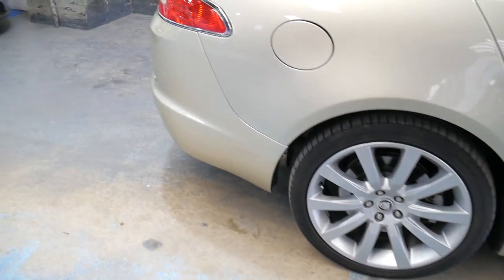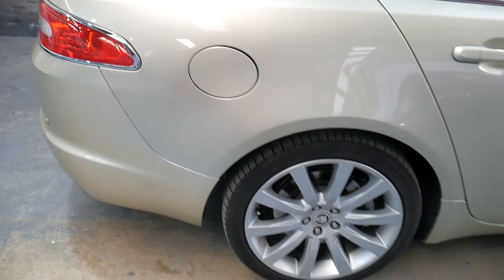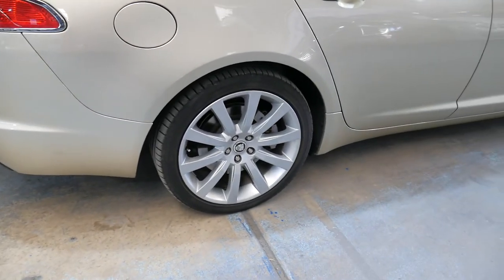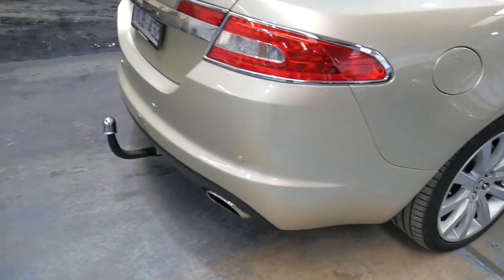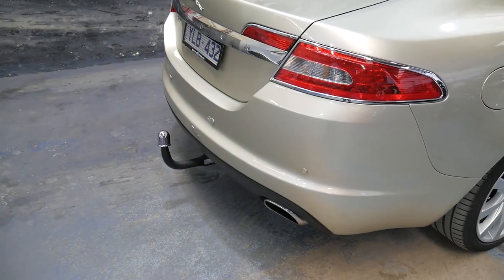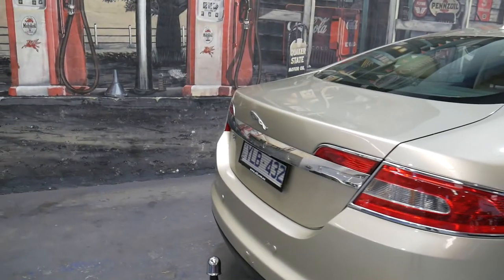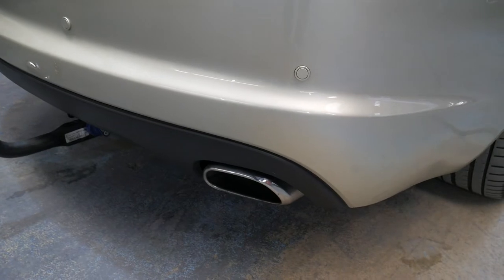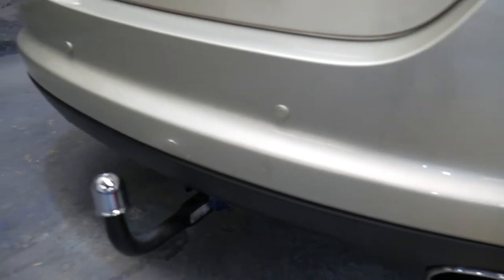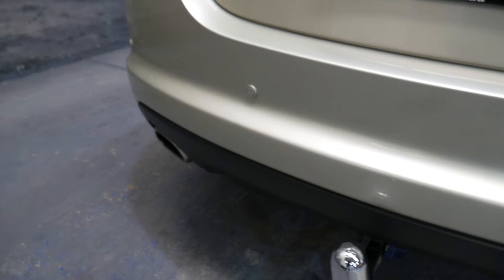They're a lovely car, these XFs. They would have been around about $85,000 or $90,000 when they were new. This car is priced really well at just over $20,000. The tow bar would have only really been used for things like a trailer or pulling a very light tinny boat or something like that, because it doesn't look like it's been used at all.